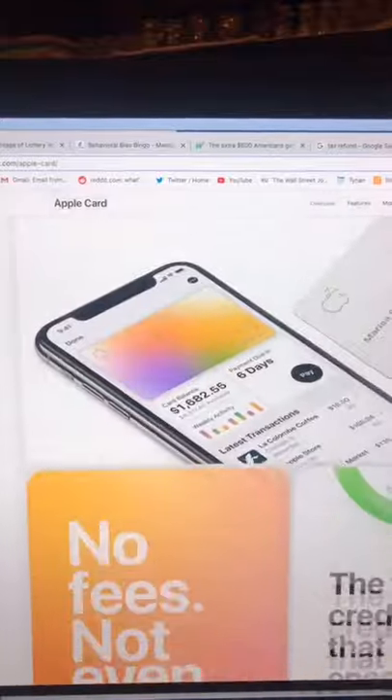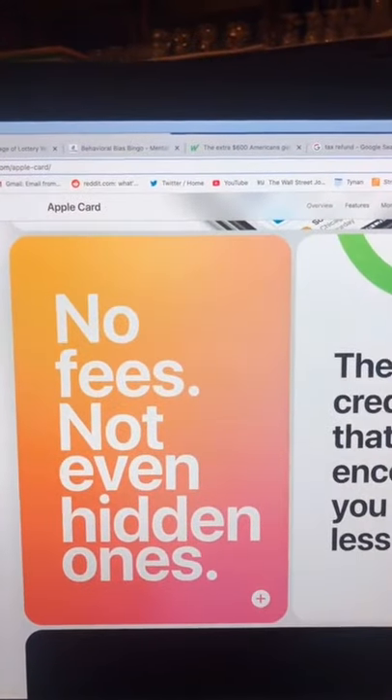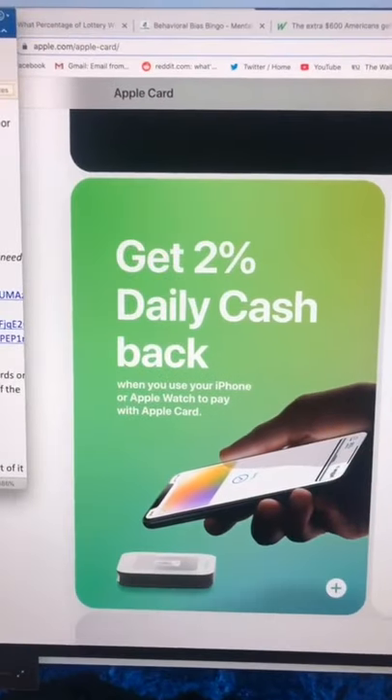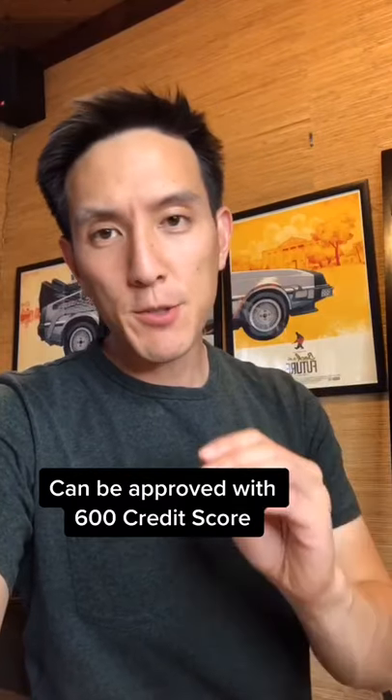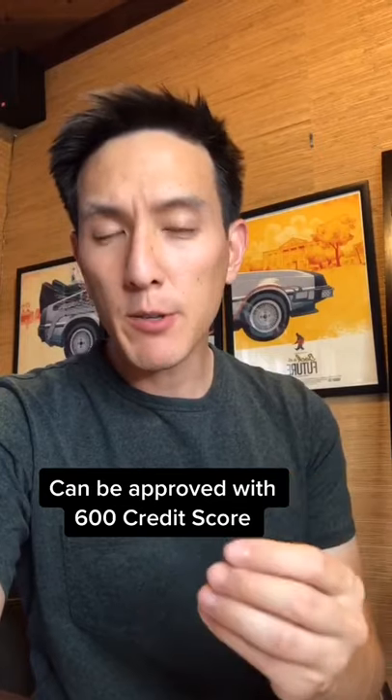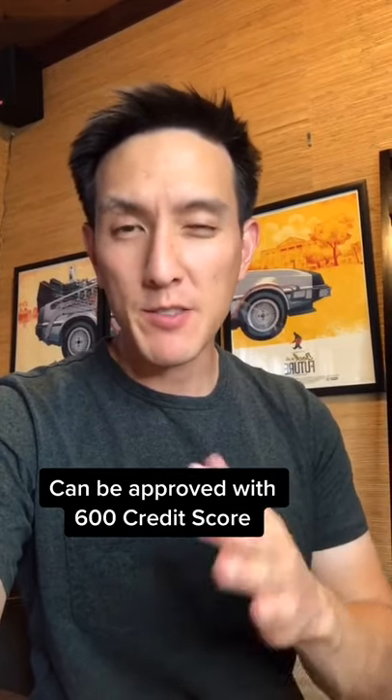The main draw of this card is that it's convenient and there are no fees — like late fees or foreign transaction fees. You'll also get 2% cash back on purchases using Apple Pay, or 1% back on everything else. It's also super easy to obtain because all you really need is a FICO credit score of around 600 to qualify.